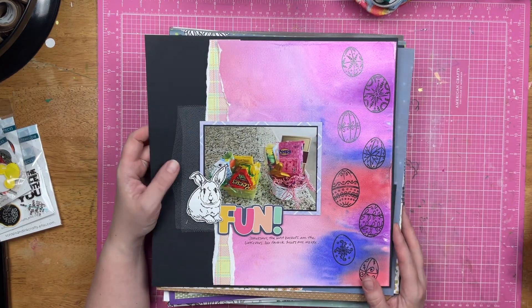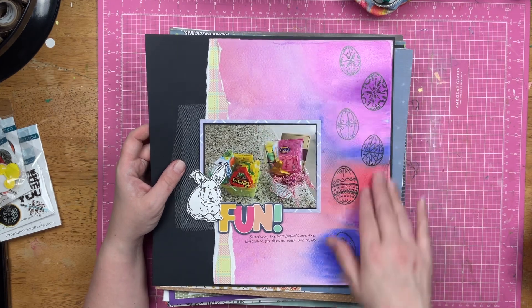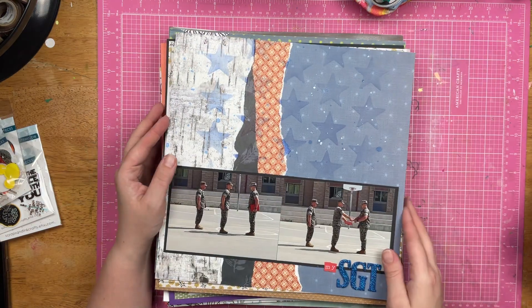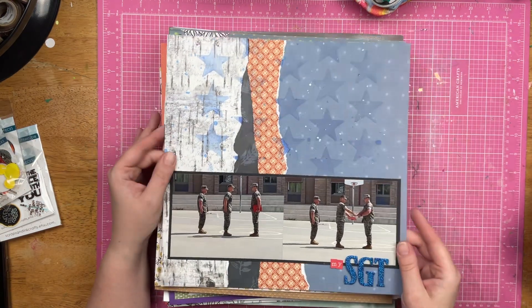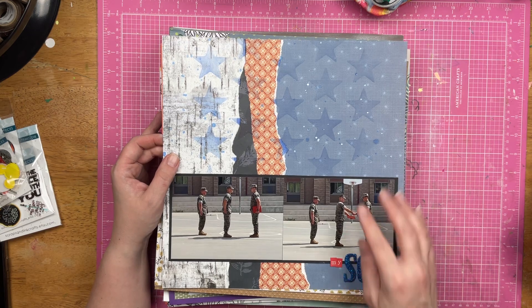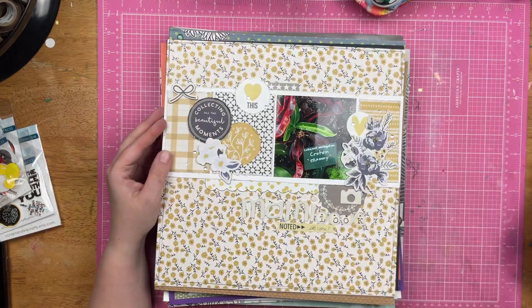These are Easter eggs and Easter baskets. This was a watercolor background I did on watercolor paper. This is my sergeant — this was when Alex was pinned for sergeant and we got to pin him. This is a stencil of the month with those large stars.